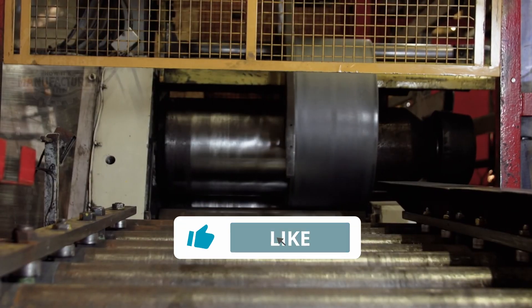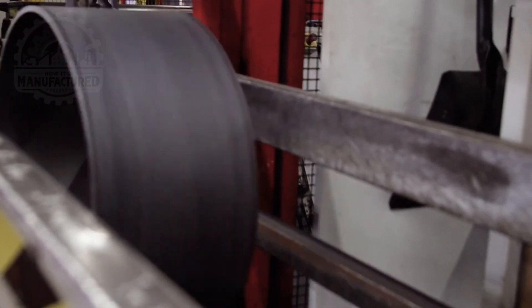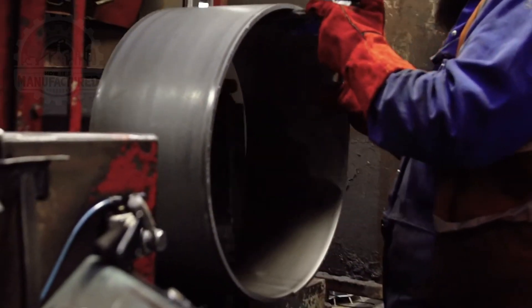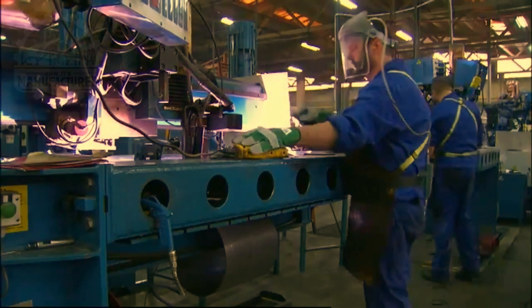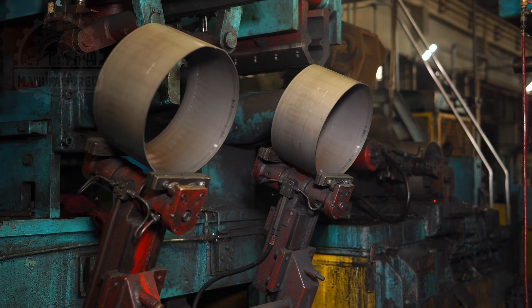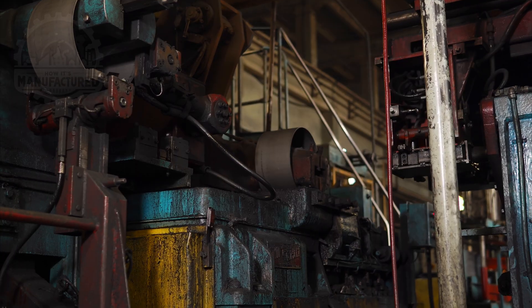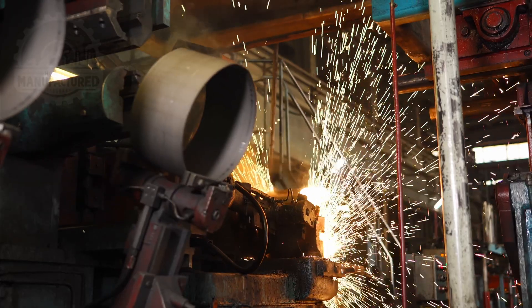After forming the center part, the process moves to shaping the rim. The rim is formed using a series of rollers that gradually curve the steel into a circular shape. Once the rim's basic shape is achieved, the ends are welded together to create a continuous circle. This welding must be precise to ensure the rim's structural integrity and roundness. The welded joint is then ground smooth to eliminate any irregularities that could affect the wheel's performance.